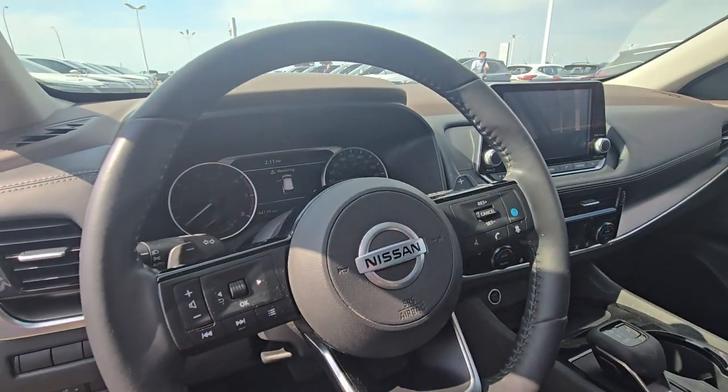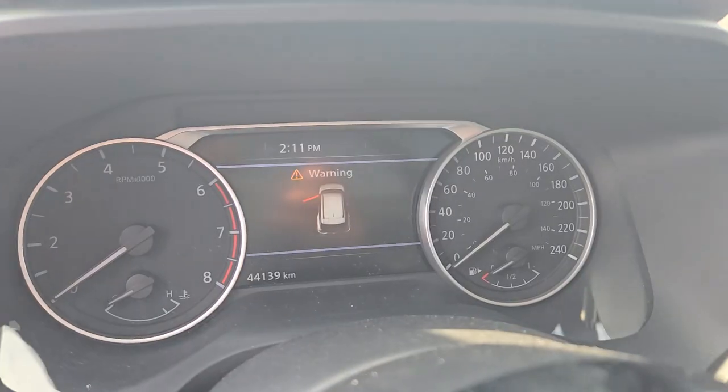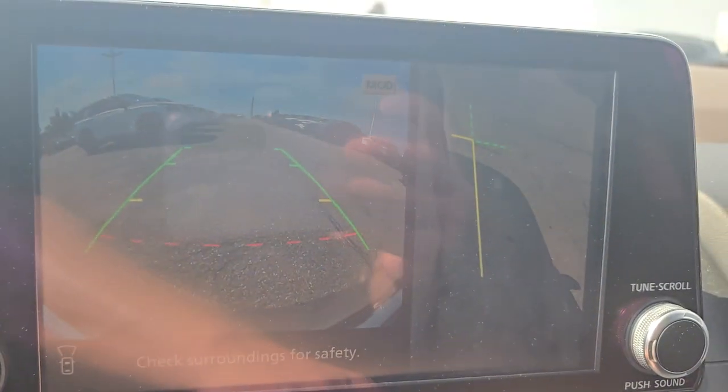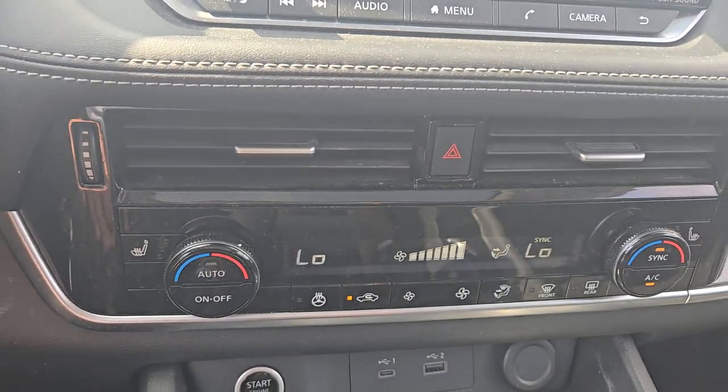This one comes with the adaptive cruise control with the Pro Pilot Assist. This one has only 44,000 kilometers, and you get the 360 camera, dual-zone climate control with heated seats.